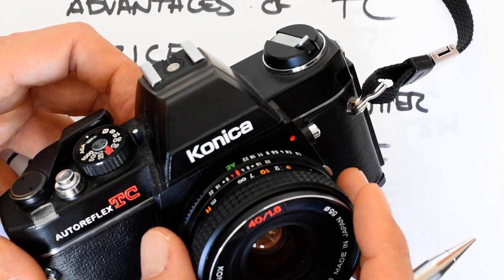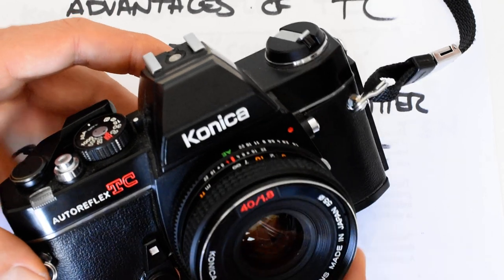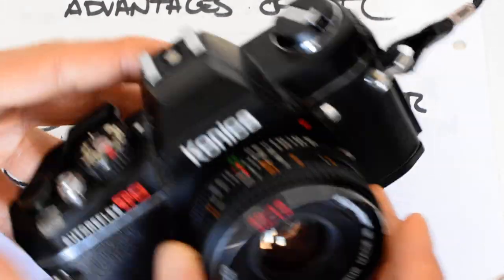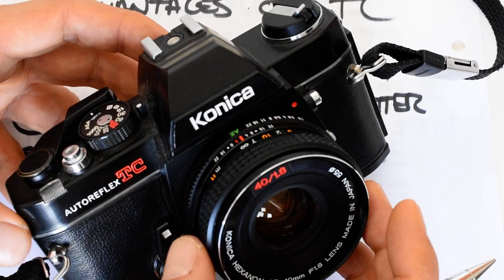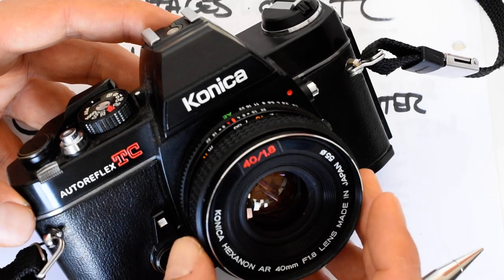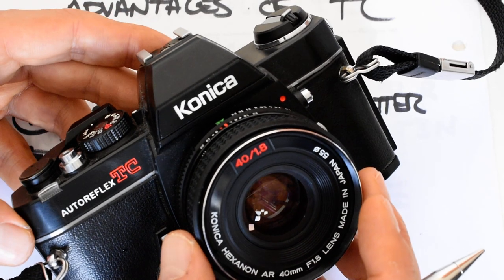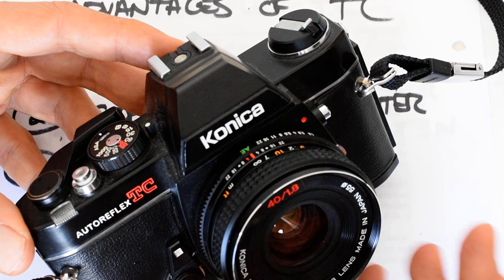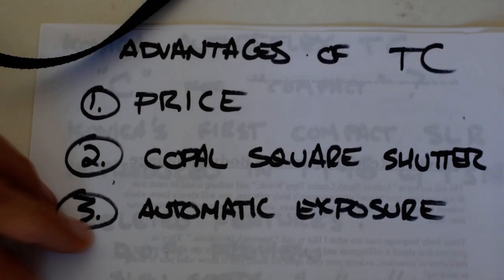My recommendation: if street photography is your thing and you'd like something compact but don't want a rangefinder, you really can't do a whole lot better than this little setup — the 40mm f/1.8, light and compact, same size and weight as the OM-1. These cameras offer something most other SLRs of the period don't, at a very attractive price, simply because Konica is a forgotten brand and nobody's talking about them. Take advantage of it. Hope you enjoyed the video — please like and subscribe, check out the links below, and I'll see you next time.